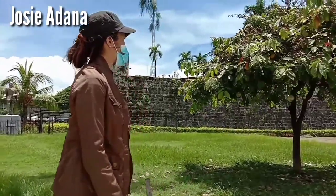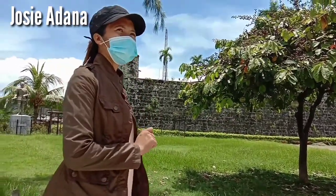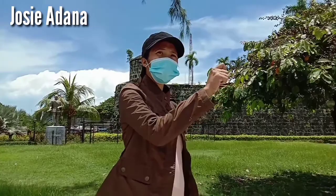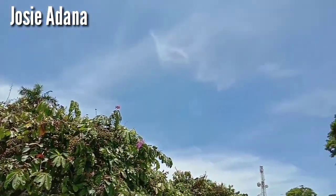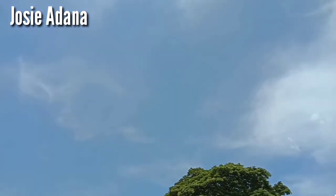We're looking for a nice area where the guard won't scold us. Take a look at the beauty of Plaza Independencia — the weather is so clear today. Look at that, it's beautiful!